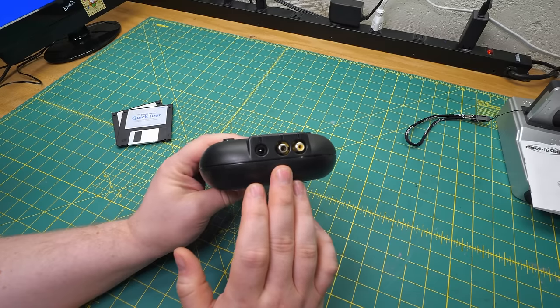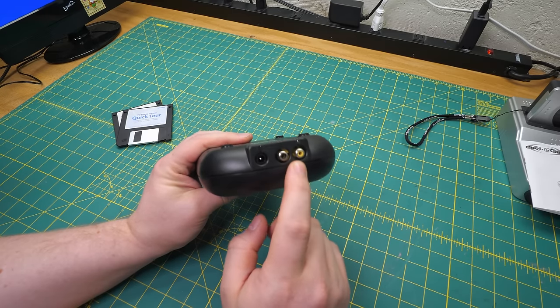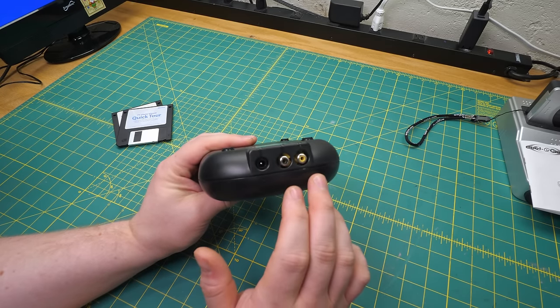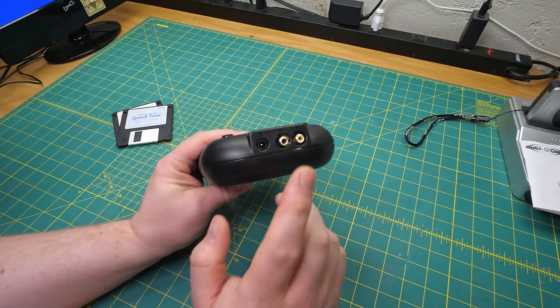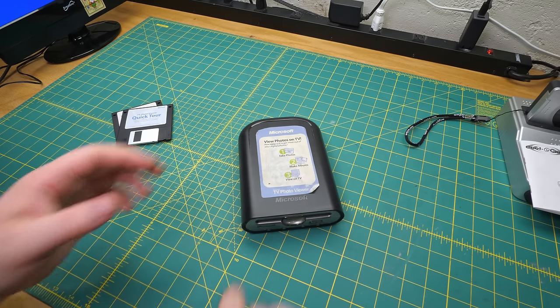We also need video output, and that's just straight composite. That seems odd, because S-Video was virtually ubiquitous on new TVs at this point, but I'll speculate on the why of that later. So let me just go find a good RCA cable.